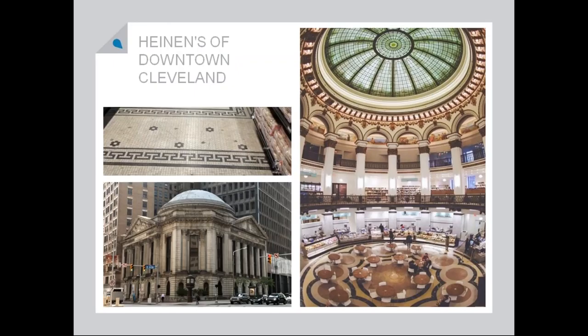It was originally the Cleveland National Trust Bank, and it's just a really big, kind of awkward space to try to find a new use for. The fact that they turned it into a grocery store not only preserves how beautiful it is and the space as it originally was, but also creates a resource for promoting residential living downtown, which is always a good thing. So it's one of my favorites.